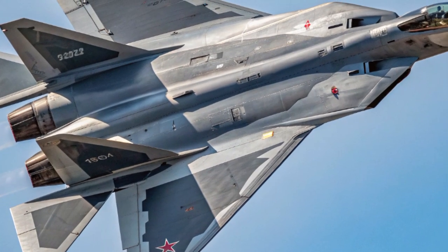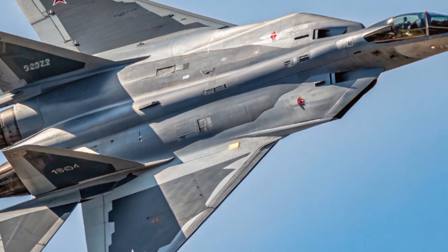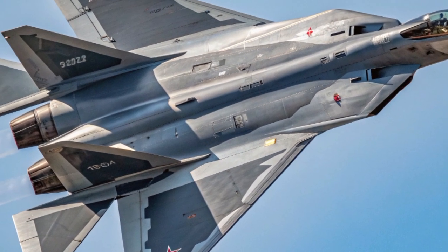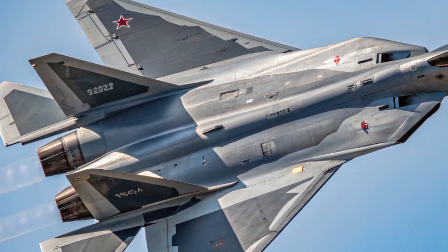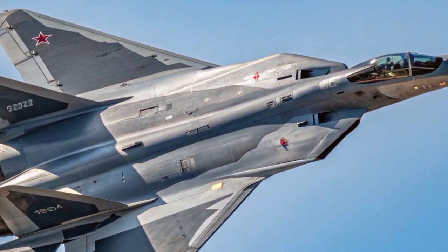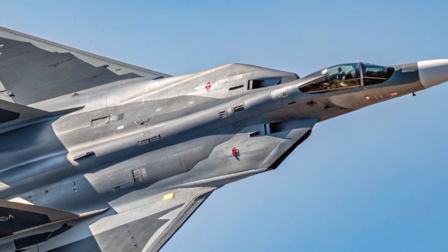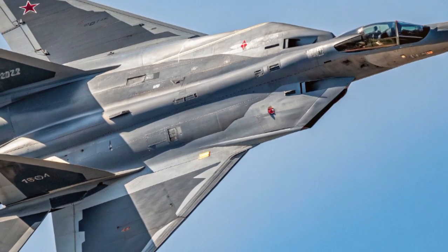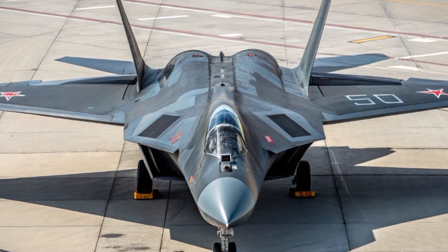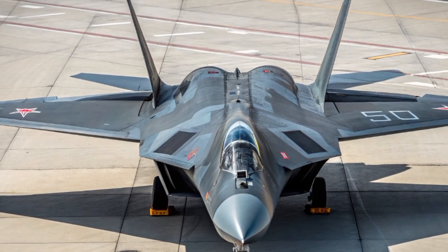Now, we know what you're thinking — what does a jet fighter have to do with a car review channel? The answer is everything, because the same technology that pushes the boundaries of performance in aerospace often finds its way into the cars we love. The Su-57 is a showcase of aerodynamics, material science, and raw power, all concepts deeply relevant to auto engineering.